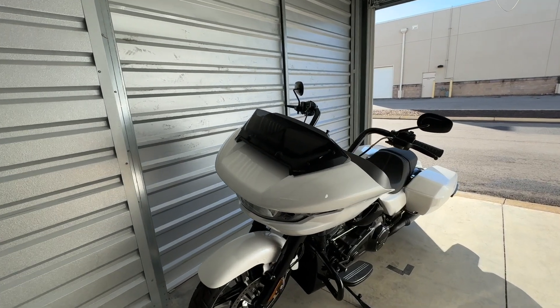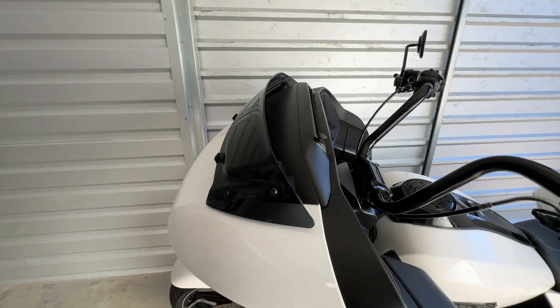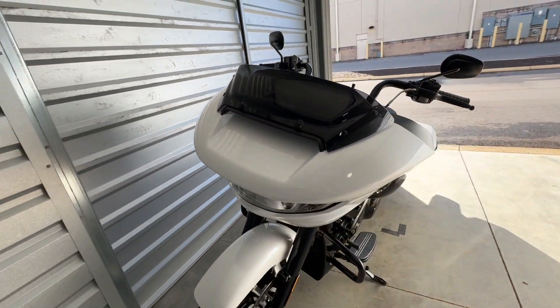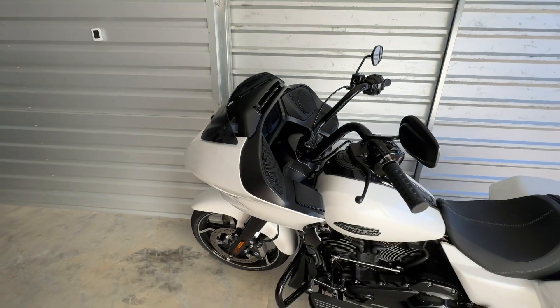I don't know if it works very well — that is yet to be seen — but this shorter windscreen sure does look good. This looks sporty, that looks good.